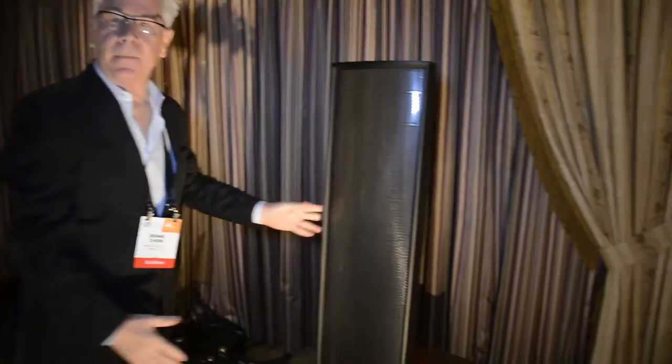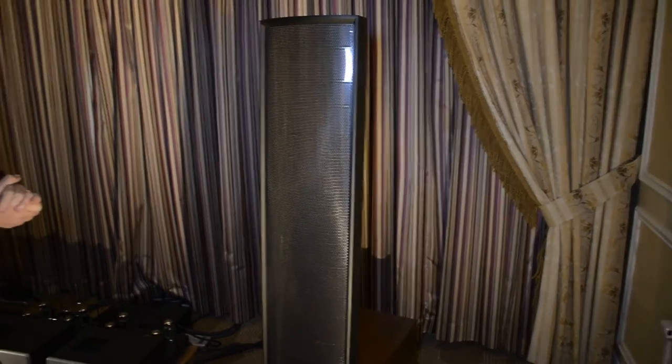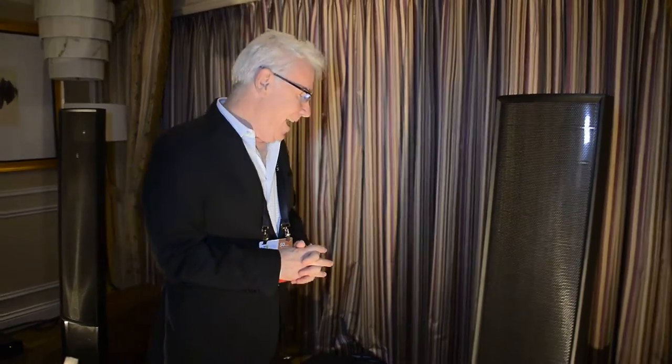Panels are the usual Martin Logan electrostatics. We've beefed up the frame — it's great sounding. These are about $10,000 a pair. The ringing phone? There's no charge for that — that's a really realistic ringing phone sound they make.